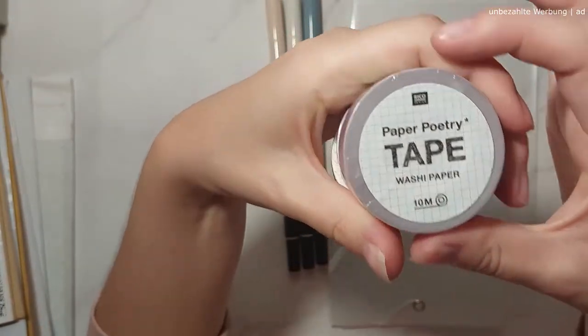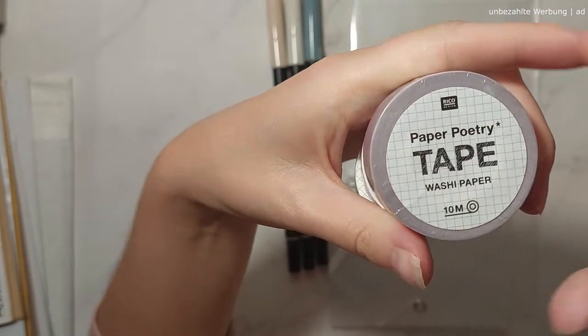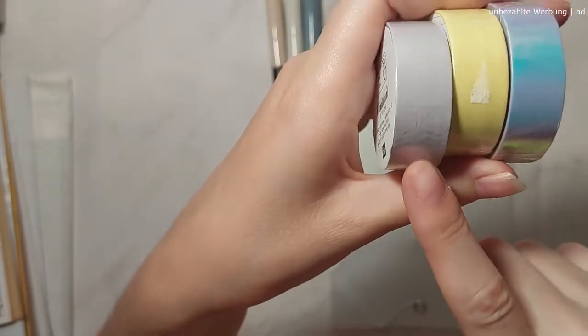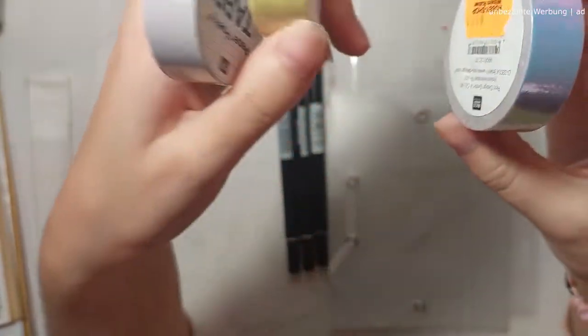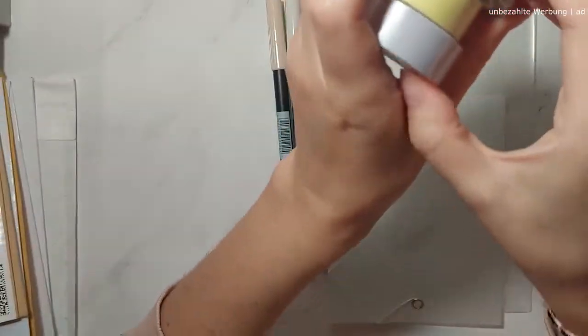This is all from Paper Poetry, which is something the German planner or craft girls will recognize — it's a German brand. I've got these gorgeous washi tapes: a matte lilac or mauve color, a gorgeous yellow, and then this iridescent kind of lilac color washi tape.